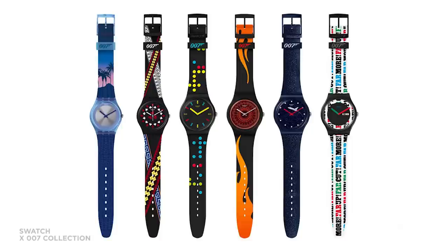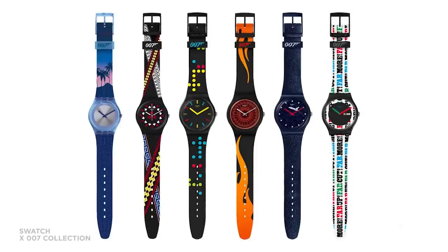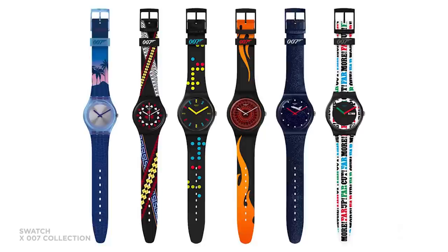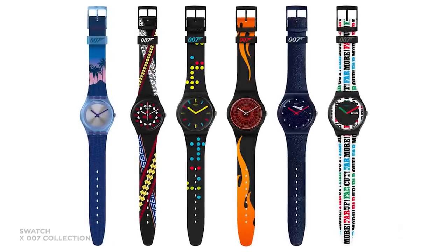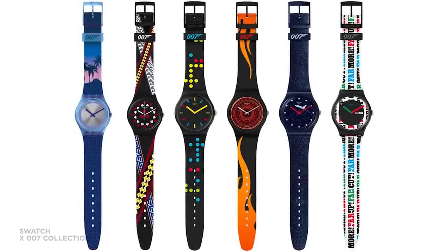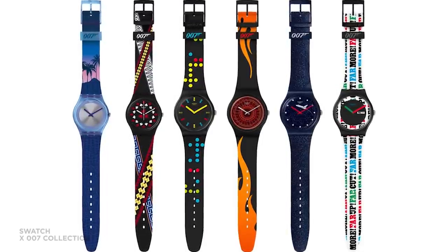Swatch released two braces of 007 Bond models this year in different sizes. At 34mm, we have Casino Royale, Doctor No, and Licence to Kill. In 41mm, we have The World Is Not Enough, Moonraker, and On Her Majesty's Secret Service. There was a buzz when they were released — they were snapped up very quickly, found in airport shops all over the world. But the fact is they came, they went, and still we wait for the new Bond film.